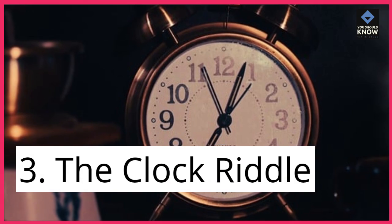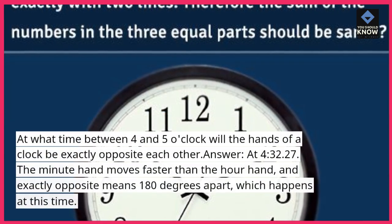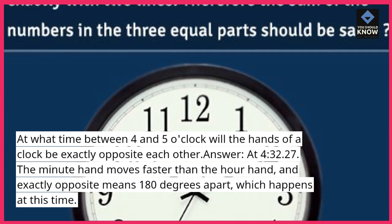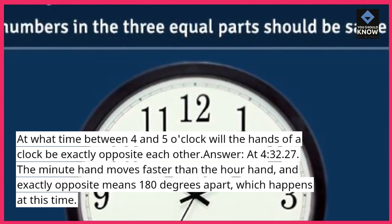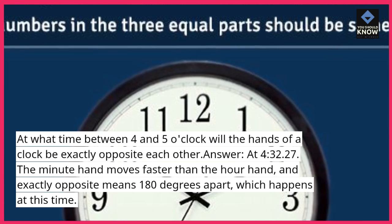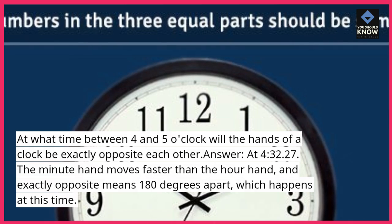Riddle 3: The Clock Riddle. At what time between 4 and 5 o'clock will the hands of a clock be exactly opposite each other? Answer: at 4 minutes, 32 seconds, and 27 milliseconds. The minute hand moves faster than the hour hand, and exactly opposite means 180 degrees apart, which happens at this time.